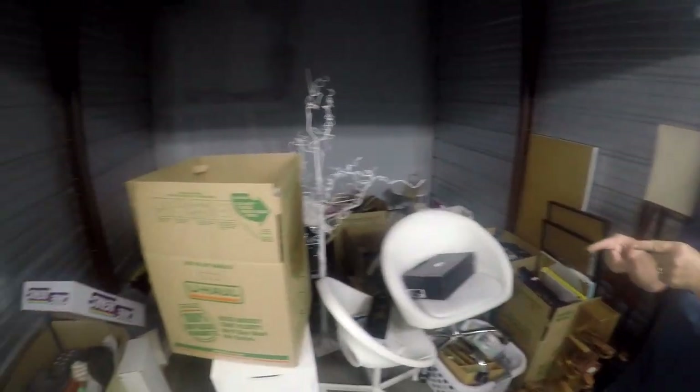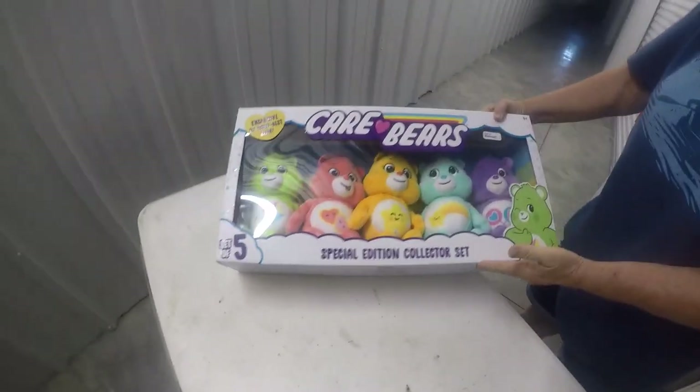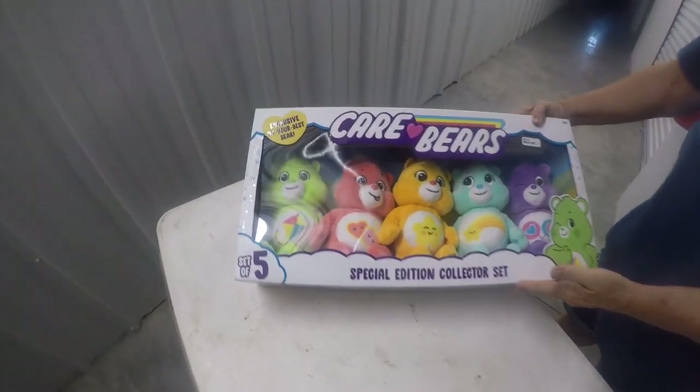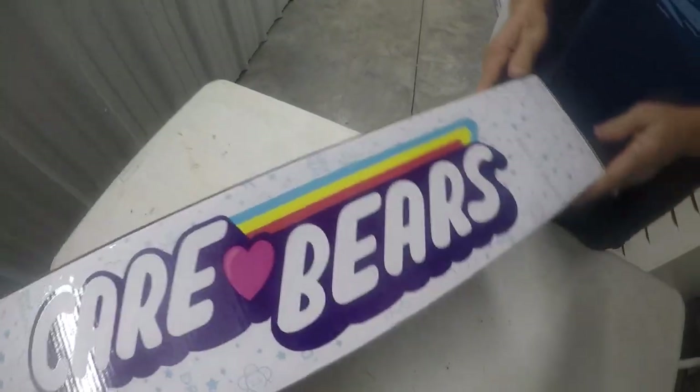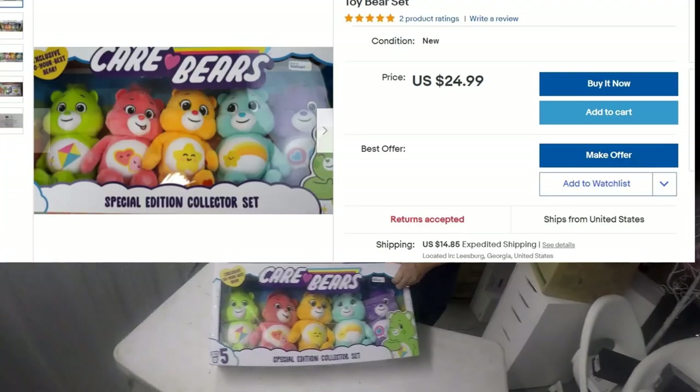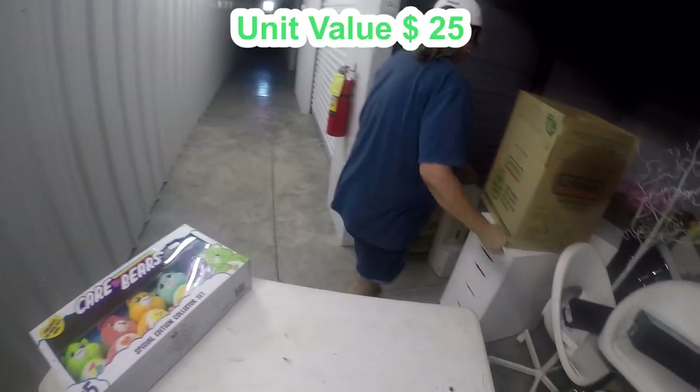I'm gonna start with the Care Bears — I think Care Bears will still sell. Look at that, it's a set of five. They look like they're brand new in the box. Has this box been opened anywhere? Nope, it's still taped shut. This may be a collector's item for sure. We'll put it right up here in the corner and let you know what it's worth, or what we get for it.